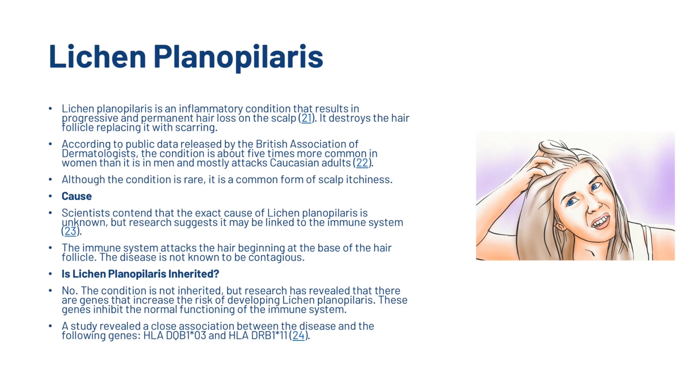The third cause is lichen planopilaris. Lichen planopilaris is an inflammatory condition that results in progressive and permanent hair loss on the scalp. It destroys the hair follicle, replacing it with scarring. According to public data released by the British Association of Dermatologists, the condition is about five times more common in women than in men, and mostly attacks Caucasian adults. Although the condition is rare, it is a form of scalp itchiness.